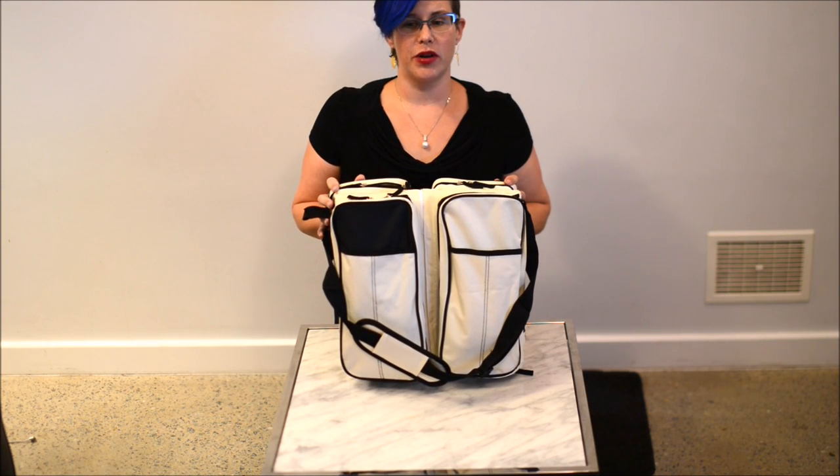Hi, I'm here to show you the 3-in-1 baby bag, travel bassinet and change station.